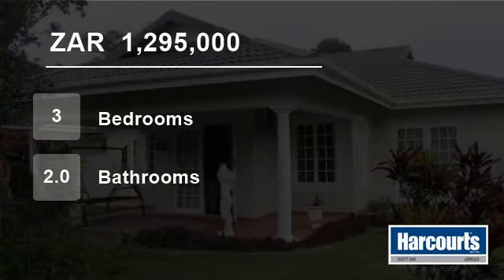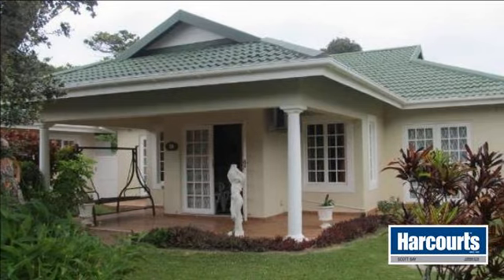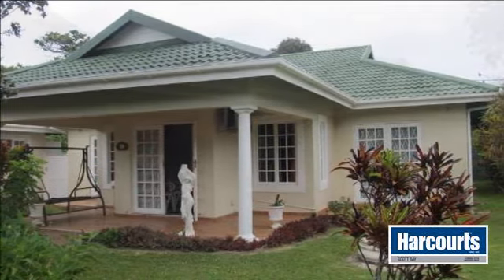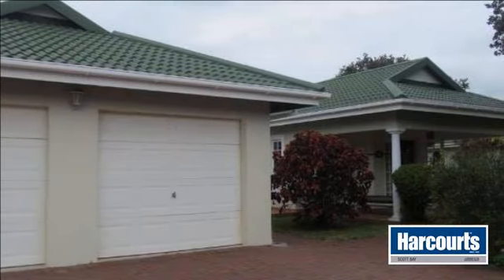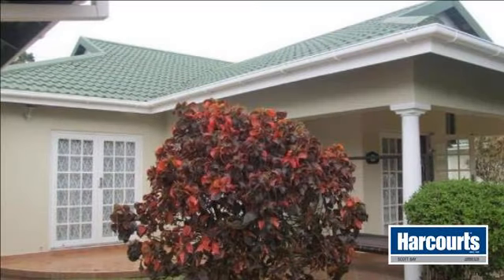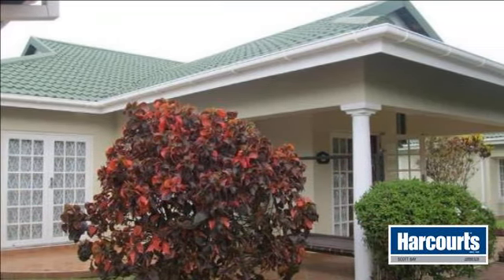Welcome to this three-bedroom townhouse for sale in Pennington, South Africa for R1,295,000. Welcome to the website of Harcourt's Scott Bay, where you will find this townhouse with no stairs, spacious open-plan dining room and lounge with aircon.